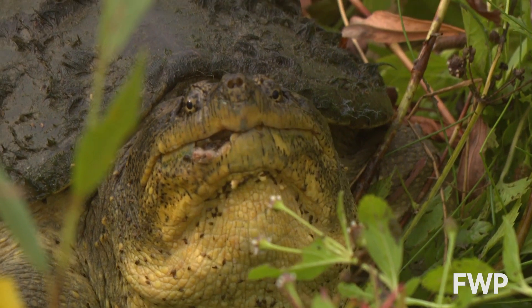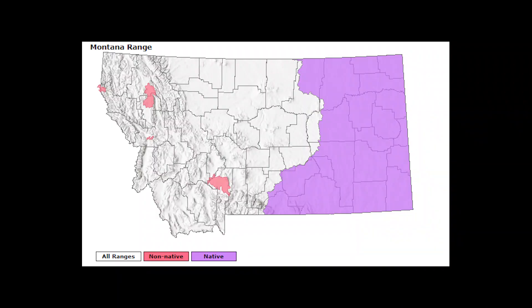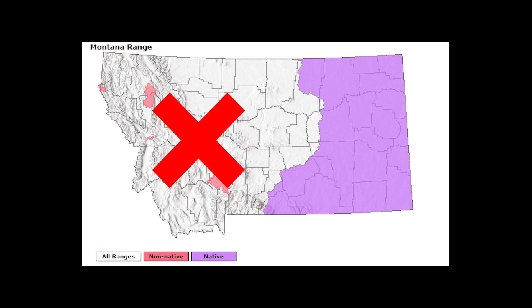This species is of particular interest to FWP scientists right now. They are native on the eastern part of the state but not to the west of the continental divide, where one has recently been spotted.